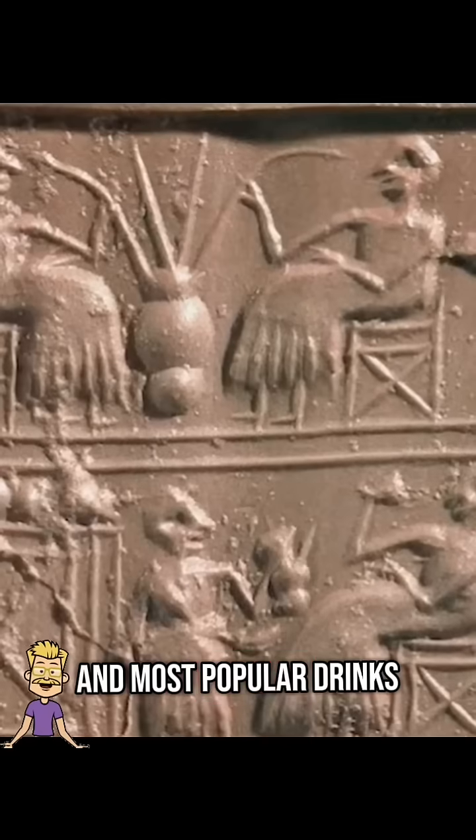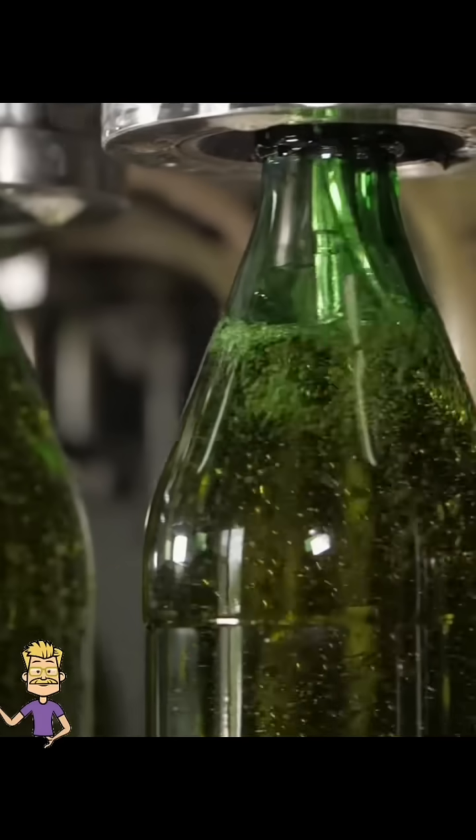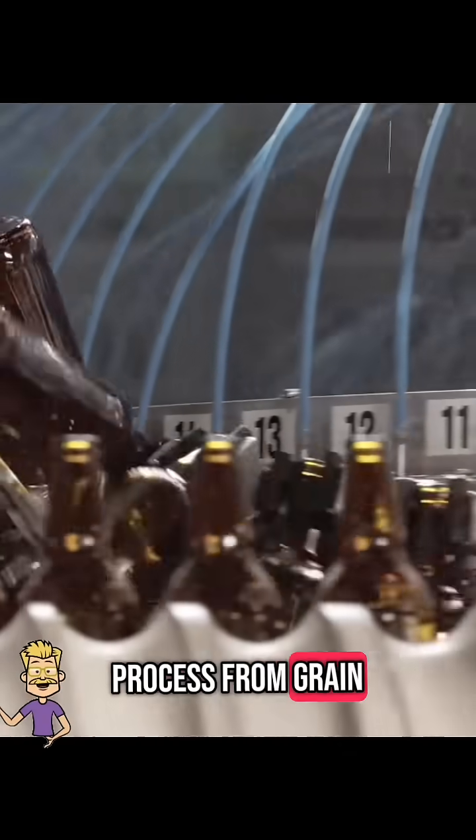It's one of the world's oldest and most popular drinks, but how exactly is beer made? Let's walk through the fascinating brewing process from grain to glass.